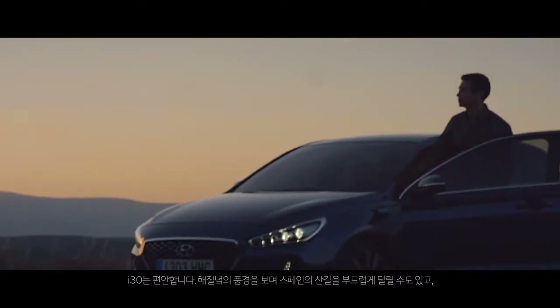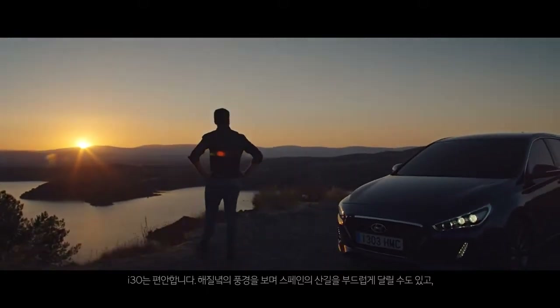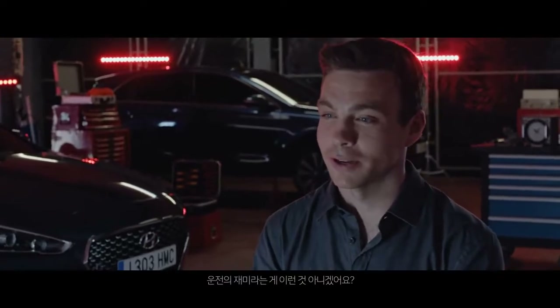It's built for comfort. We can cruise the mountain roads in Spain, enjoy the views on a sunset, and we can also go racing with the car at the racetrack. It's what driving is all about.